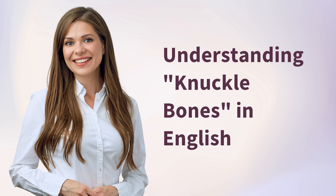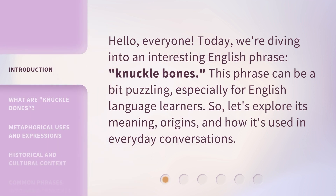Hello, everyone. Today we're diving into an interesting English phrase: knuckle bones. This phrase can be a bit puzzling, especially for English language learners. So let's explore its meaning, origins, and how it's used in everyday conversations.